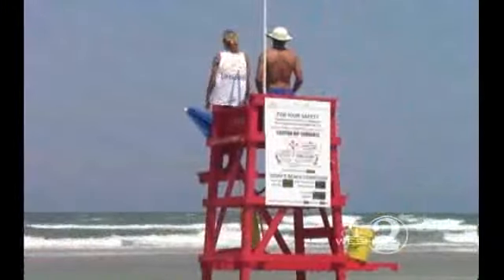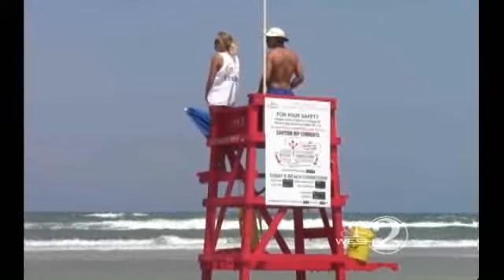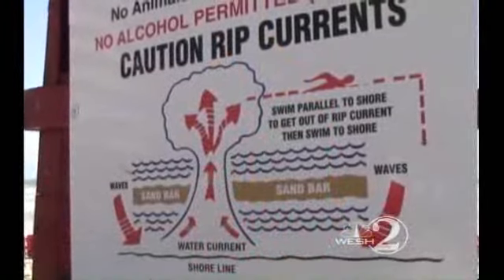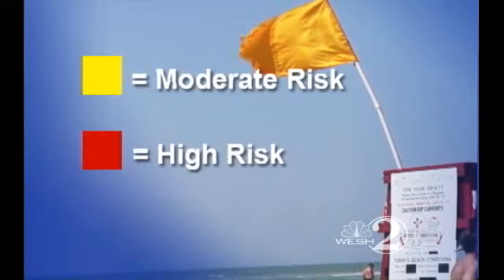Beach Patrol Director Kevin Sweet says swimming near and even talking to a lifeguard is key to avoiding these powerful pulls, as is paying attention to posted signs and flags. A yellow flag signals a heightened rip current threat, and it's traded for a red flag when the rips are really dangerous.